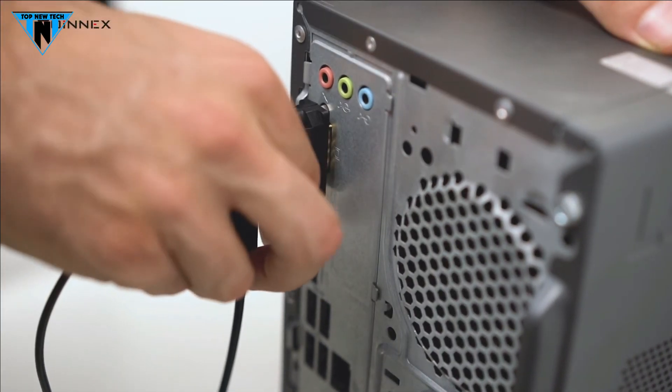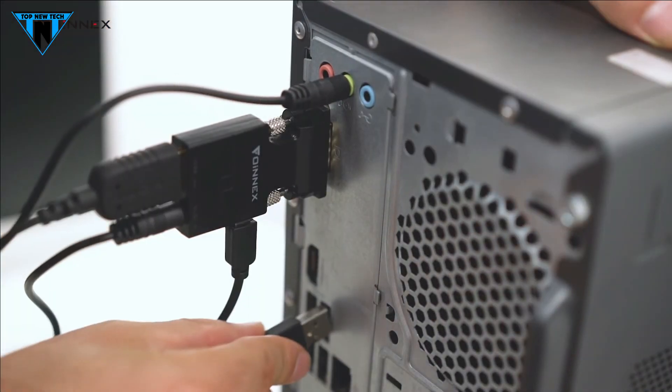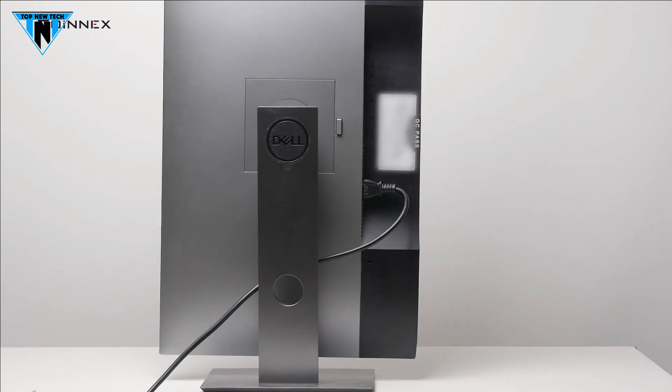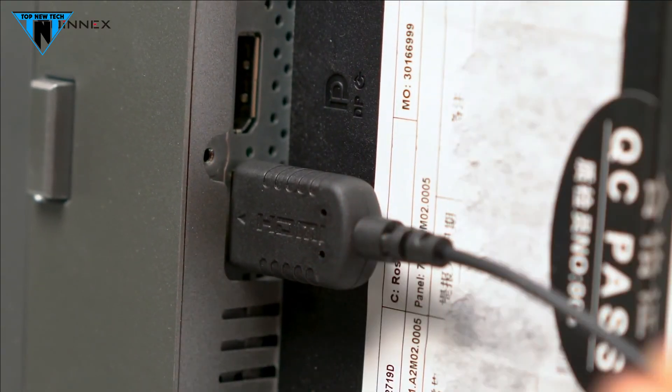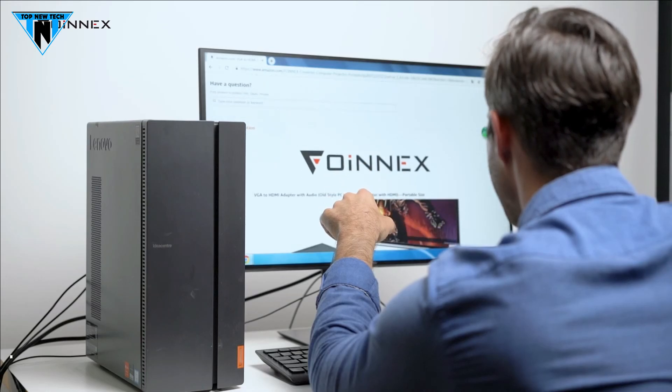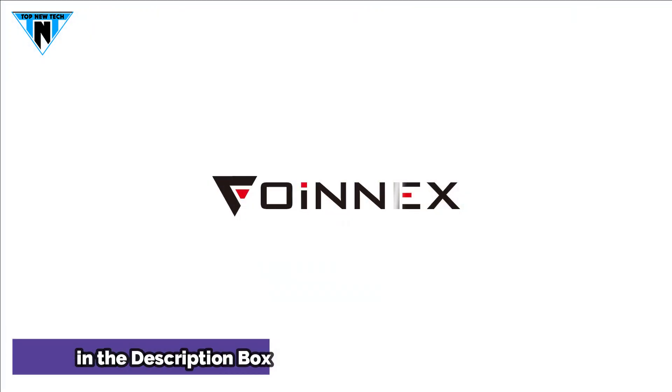It is compatible with Windows 7, 8, 10, 11 or with the Linux OS. It only converts from VGA to HDMI and cannot be used as an HDMI to VGA converter cable. This VGA to HDMI adapter is available on Amazon.